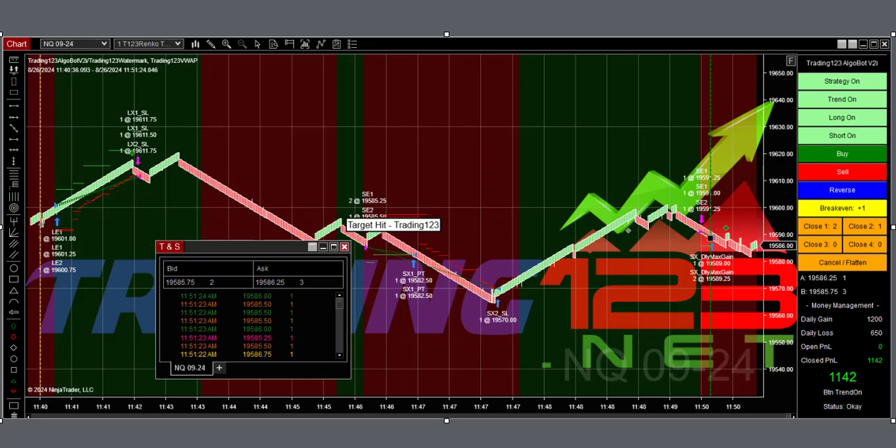Then we called it a day — nice Monday, five trades, $4,500 dollars of profit. Be sure to go to our website and check out the strategies tab for more information on the Trading123 algo bot, and visit the FAQ page for any questions. The software comes complete with manuals, profit targets, stops to use — everything you need to know to get started trading with our bot.